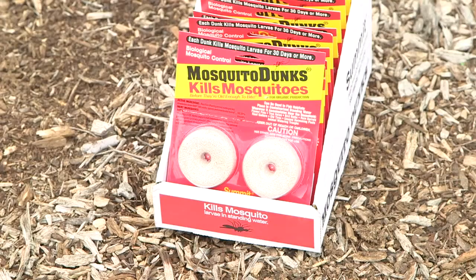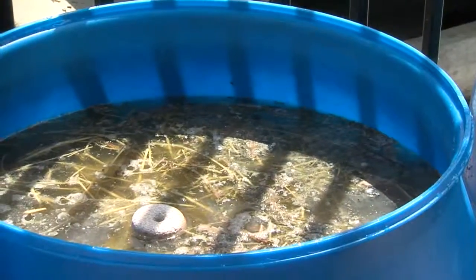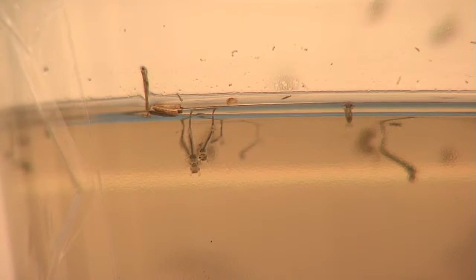Typically we use a BTI dunk — we call it a donut because it looks like a donut — and you just apply it to a small area of water. It will kill the mosquito larvae as long as they are feeding.